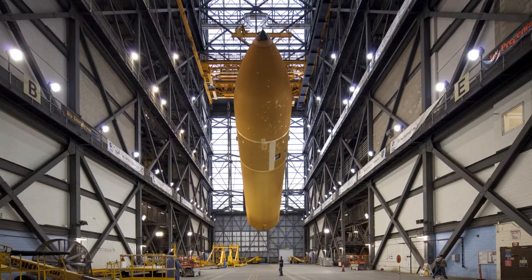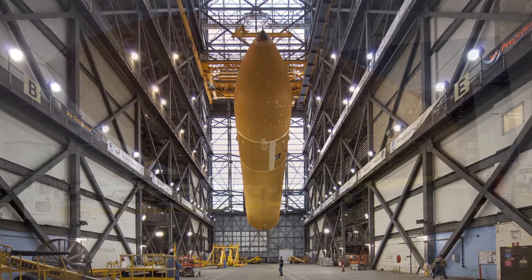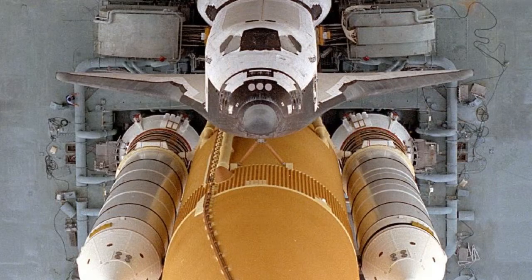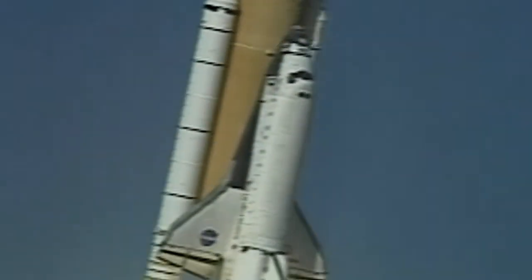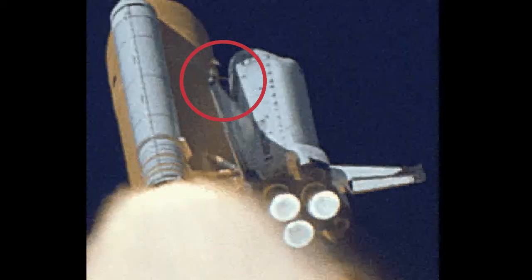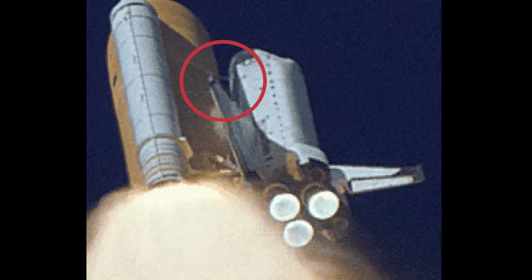The shuttle's main fuel tank is covered in thermal insulation foam intended to keep propellants cold and to prevent ice from forming when the tank is full of liquid hydrogen and oxygen. Such ice could damage the shuttle if shed during liftoff. During the launch of Columbia's 28th mission, a piece of foam insulation broke off from the space shuttle external tank and struck the left wing.